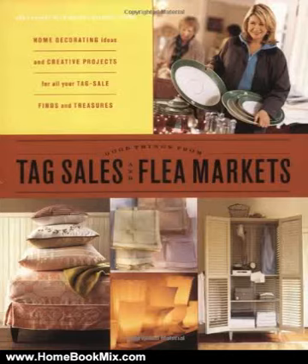This is the summary of Good Things from Tag Sales and Flea Markets, Good Things with Martha Stewart Living, by Martha Stewart Living Magazine.